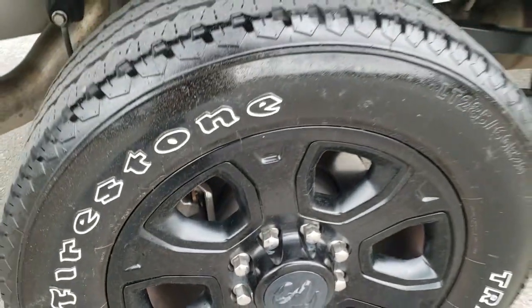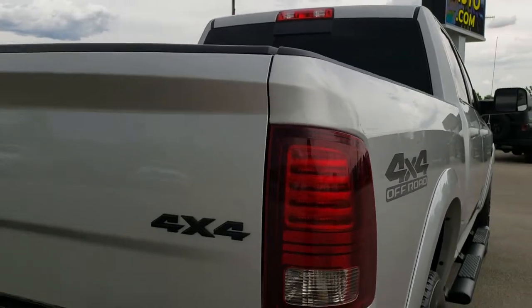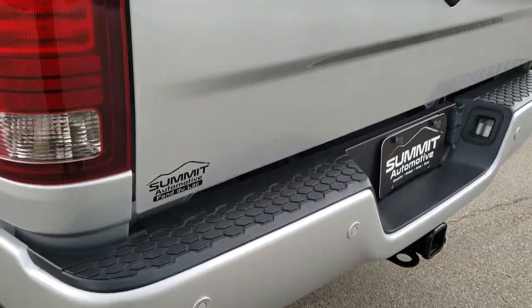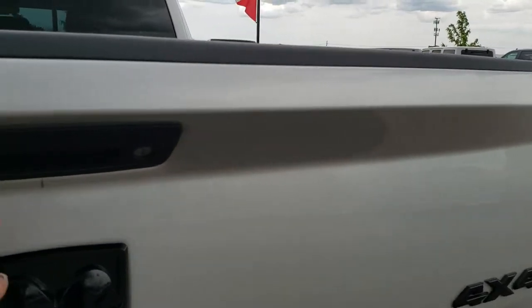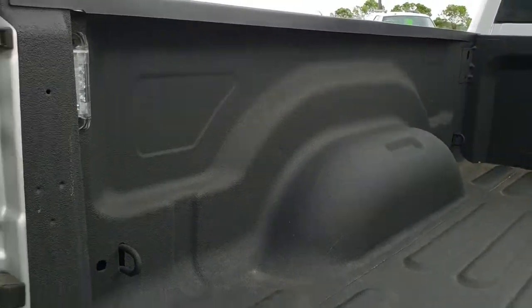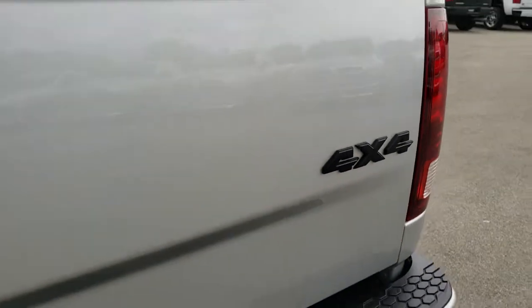No scuffs or scrapes on that back rim. As you go around to the back of the vehicle, the rear bumper is in excellent shape with backup parking sensors. The tailgate is in excellent condition with a locking tailgate, backup camera, spray-in bed liner, and LED bed lighting. No major dents or dings. Tailgate shuts nice and solidly. Also has the blacked-out Ram logo and the blacked-out 4x4 logo.